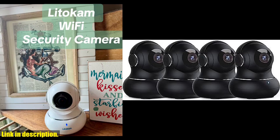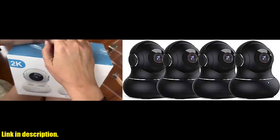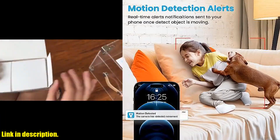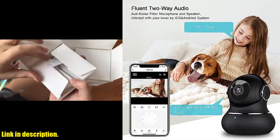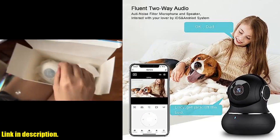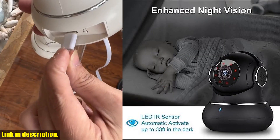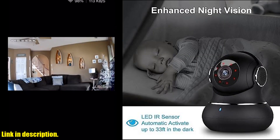Hey there, welcome back to our channel. Today we're going to talk about the Lydicom 2K Indoor Security Camera, a must-have for anyone looking to keep their home safe and secure. With features like 2K Full HD Resolution, Smart Pan Tilt Function, Motion Detection, and Night Vision, this camera is the ultimate choice for monitoring your home and loved ones.